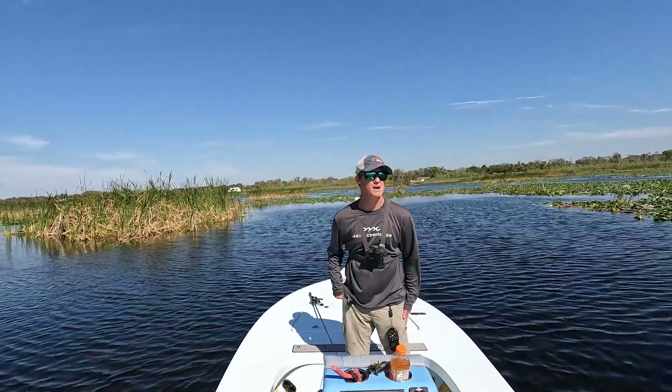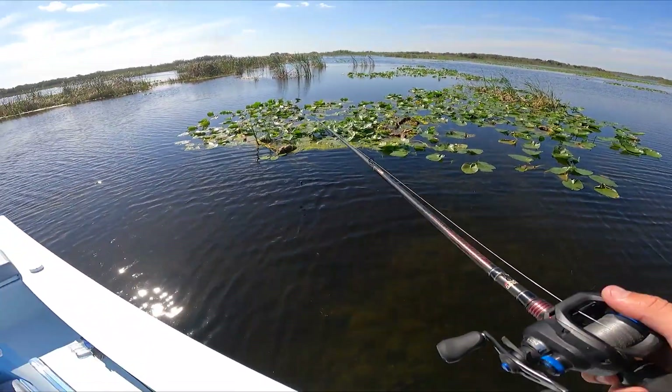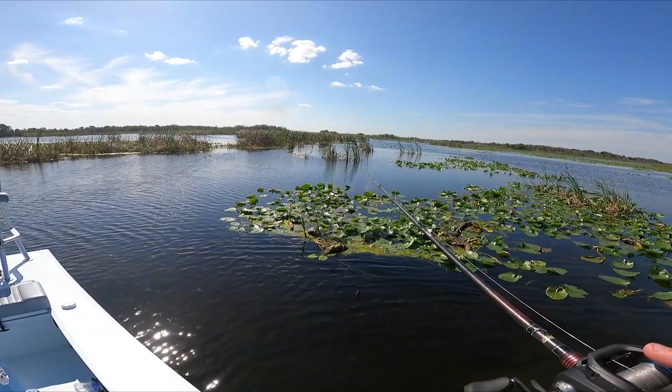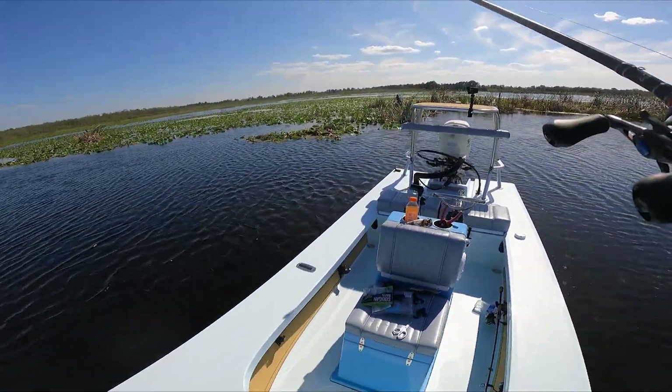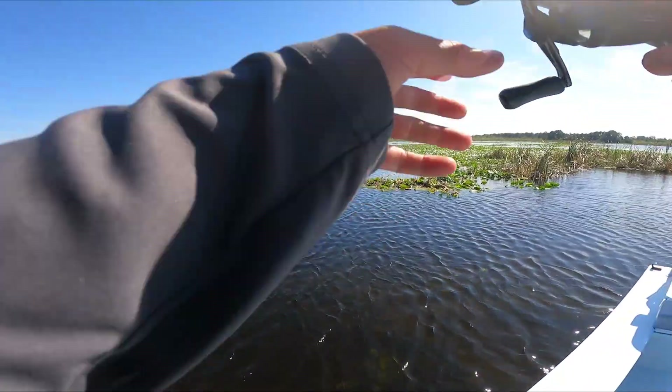That's two almost-two-pounders already and we still got plenty of time to fish. I love the craw and crab style baits, but if I had to choose a beef, my one beef is durability — those tails don't seem to stay on very well, they seem to rip quite a bit. But the baits work.